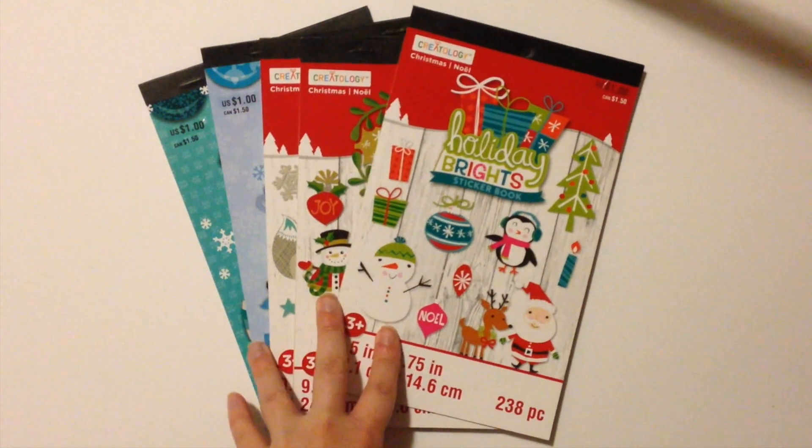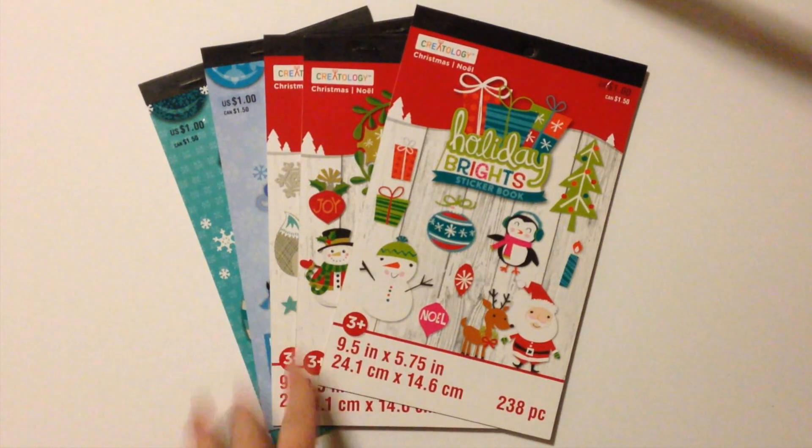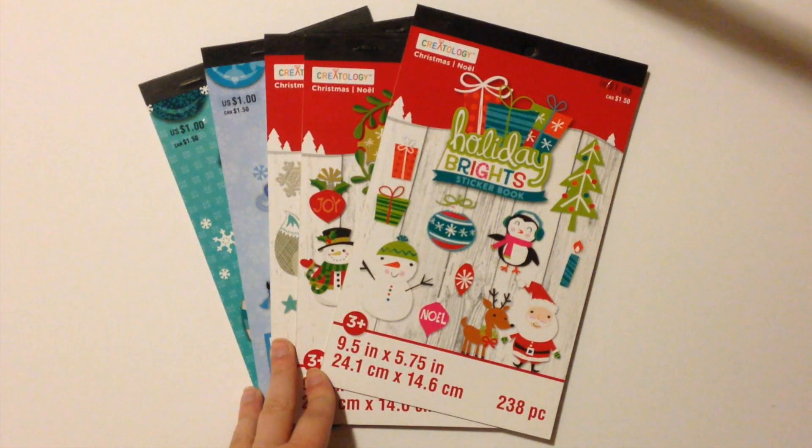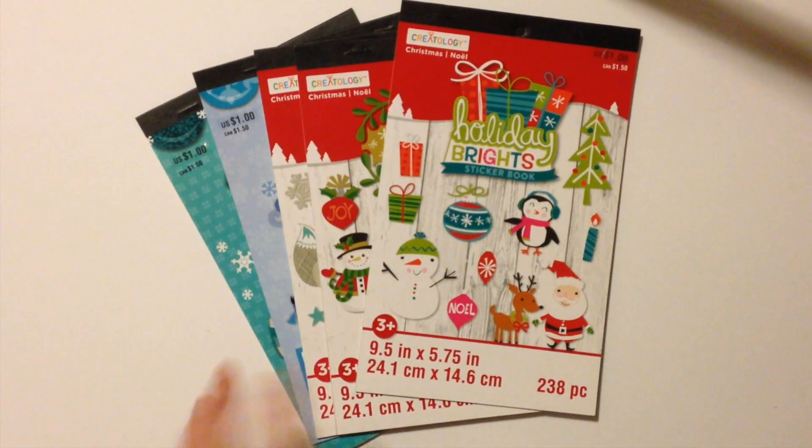I'm going to start off with some Christmas stickers — yes, Christmas stickers, even though it is still September. When you're watching this it might be October, but I bought these in September. I got five of these dollar sticker books from Michaels in Christmas designs and they have 17 different styles. I absolutely love them for planning and I'll show you the five that I picked up. I decided to limit myself because I actually want to use them, not just hoard them.